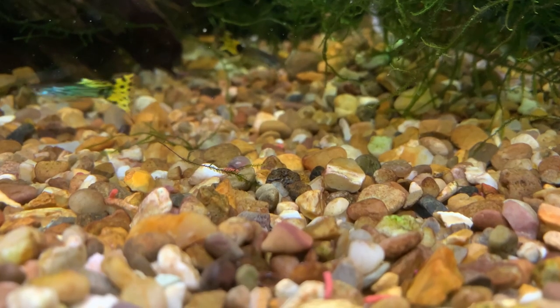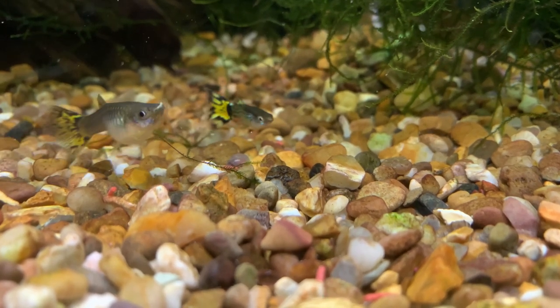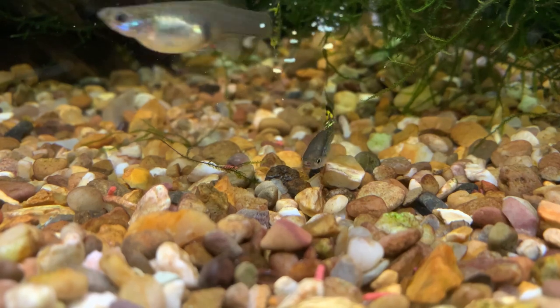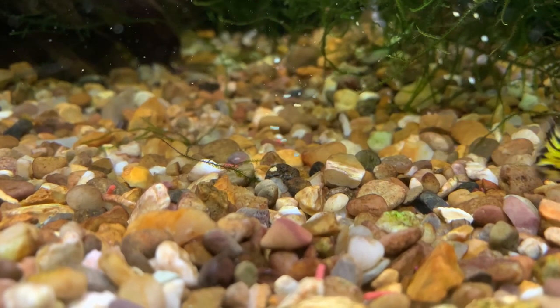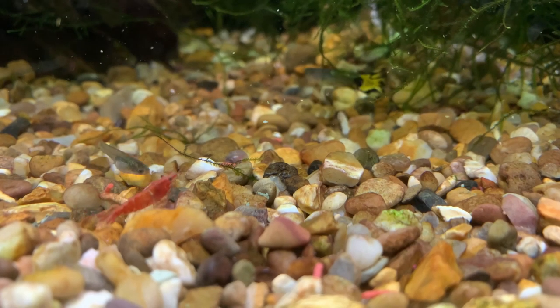The main concern people always have is won't the guppies eat the baby red cherry shrimp? And the answer is yes, they will eat some, but how many they eat will depend on how you set up the tank. To be fair, guppies will even eat their own babies if there are not sufficient hiding places.